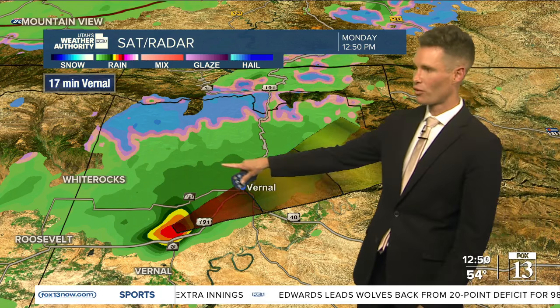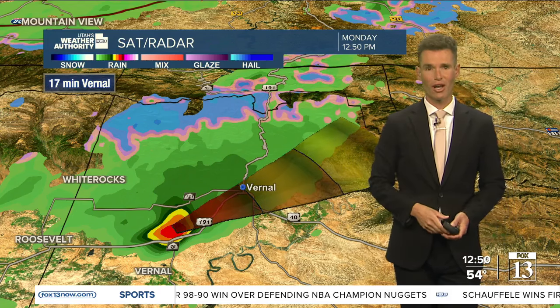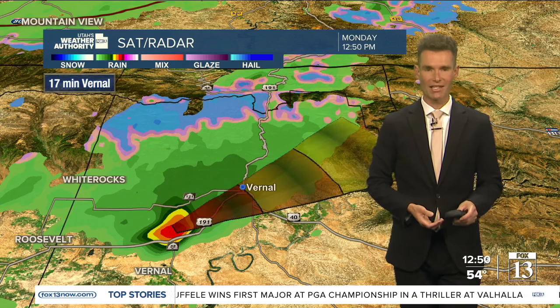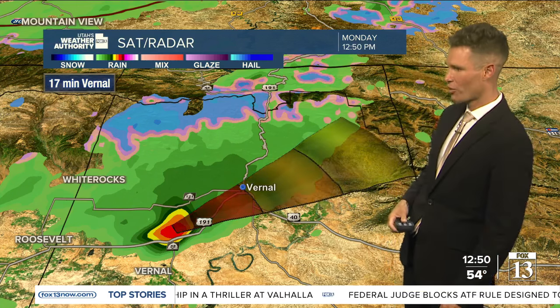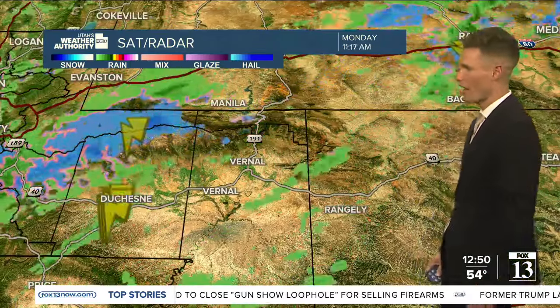That's going to put it into Vernal in about 15 to 17 minutes. So if you have a car outdoors, maybe go ahead and park it in the garage. Bring your pets inside as well — it could be a little bit of a rough time for about five to ten minutes as that storm passes overhead. Again, that's about 15 to 17 minutes out from Vernal, and there is that storm energy in place for this part of the state where it could become severe.